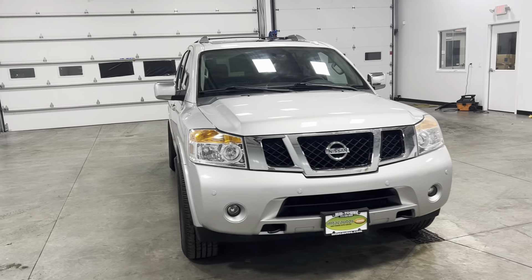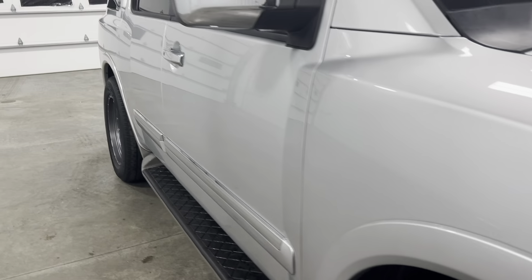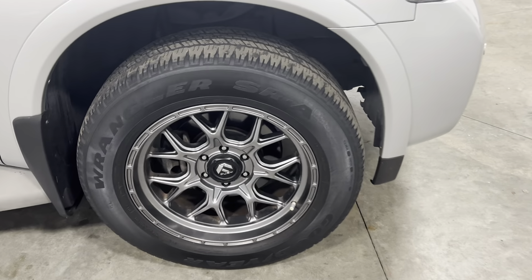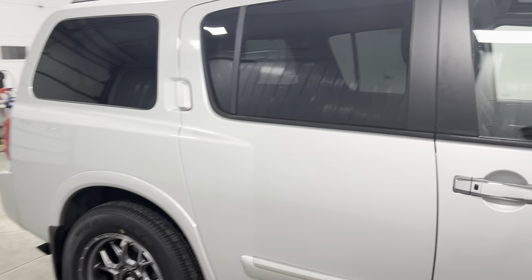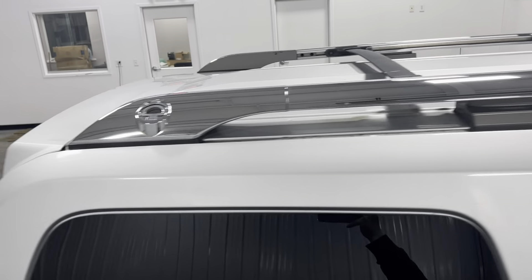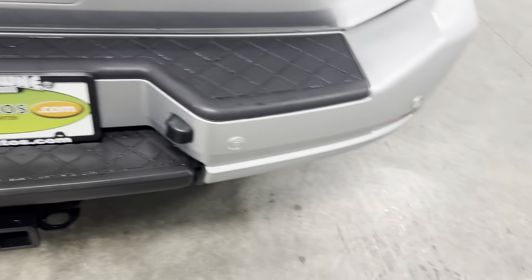This vehicle has a 100% clean Carfax, full of service and passed-off inspections. It needs absolutely nothing. Take a look down the bodyline — no scratches or blemishes, no curbing or scratching on the rims, tires are knee-deep in tread. It also has a sunroof.